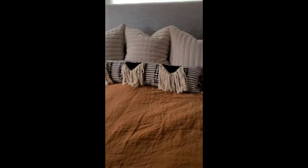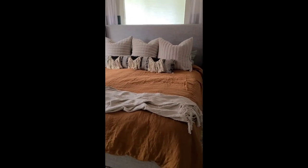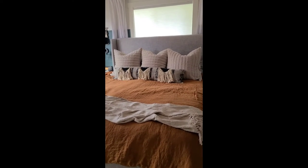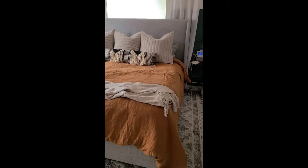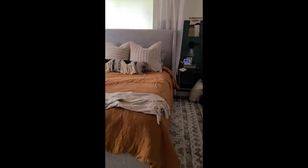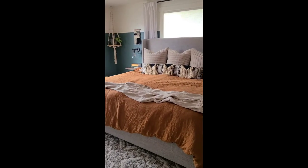We usually end up leaving one euro pillow on the bed while we sleep, kind of in the middle, just in case one of the kids ends up in our bed in the middle of the night — they have a pillow to put their head on. If you have any questions let me know, but I'm loving that extra little bit of color. I just needed something fresh.